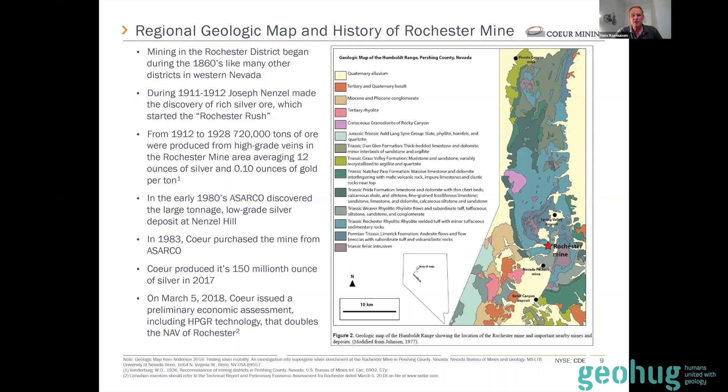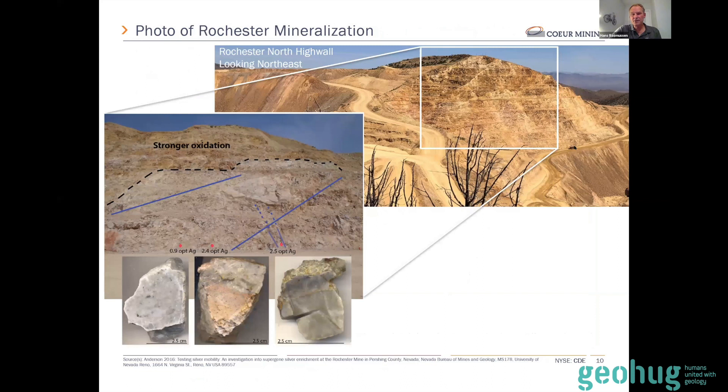I'll also talk about the updated PEA, which includes a new technology called HPGR — high pressure grinding roll. Now into the fun part: this photo looking northeast at the high wall above the Rochester pit shows a 160-ton haul truck on the road, so you can see how high the high wall is relative to the truck. What you see in the high wall is not only the oxidized Rochester and Weaver formations — Weaver's on top, Rochester's on the bottom — but also structures that are almost horizontal, dipping to the west, which are very important for upgrading the ore.